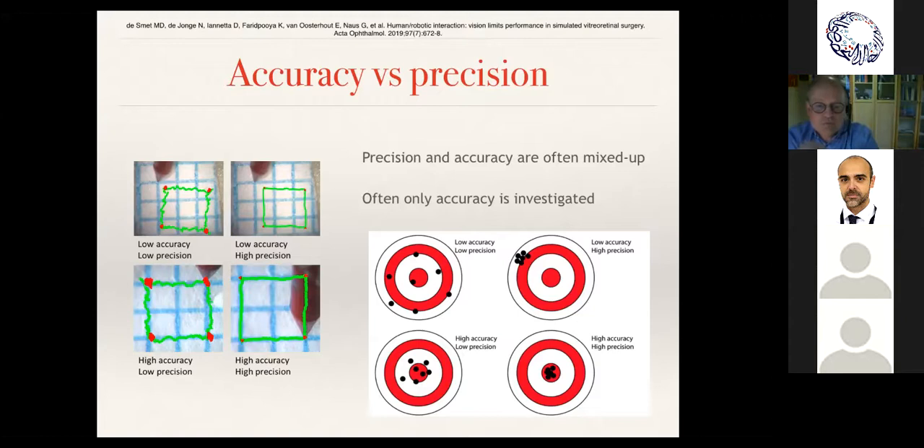One key element for eye surgery, as compared to abdominal or neurosurgery, is that we require more than just high precision. High precision means you always come to the same spot, but you may have low accuracy — you're consistently off-target. Most systems have talked about either accuracy or precision, but in our field we need both: high accuracy and high precision, so you always come to the right spot correctly.